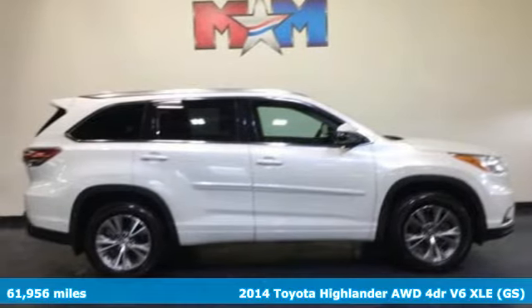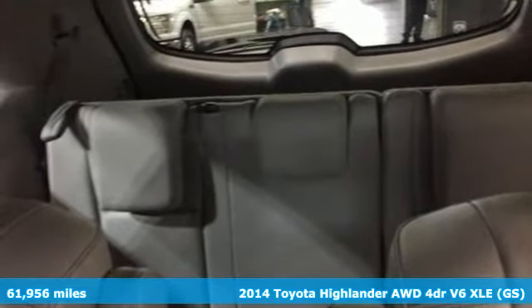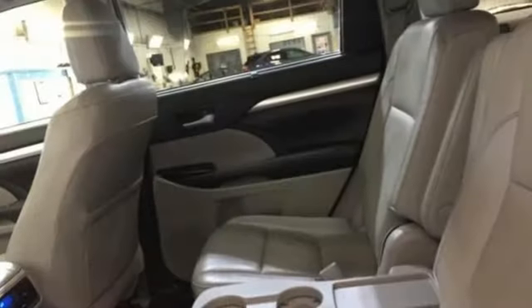Here's a 2014 Toyota Highlander. Life is hectic enough. Make the journey smoother in this Highlander. It was built for families and made for fun. And with features like these, every drive is a pleasure.